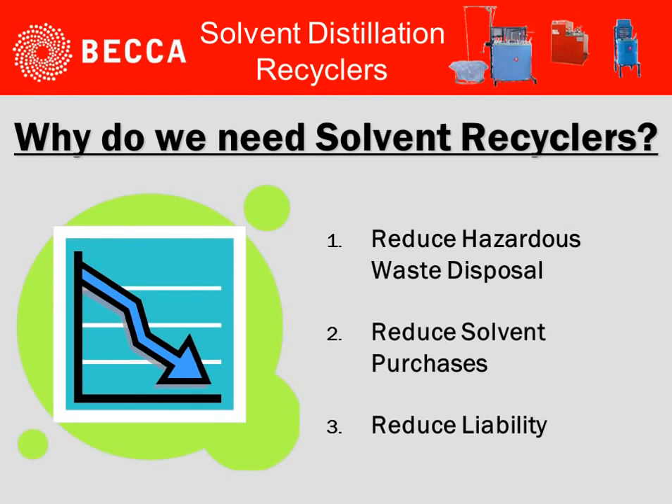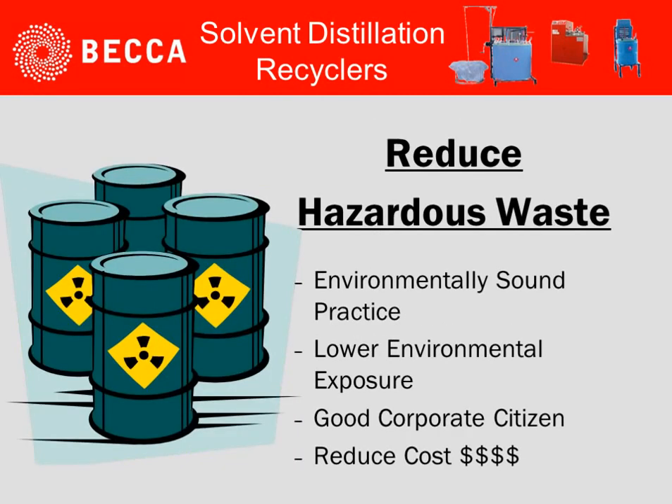Why do we need solvent recyclers? To reduce the hazardous waste disposal, reduce solvent purchases, and reduce liability.